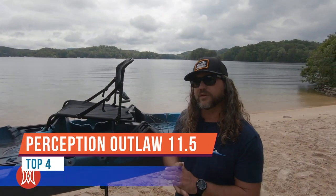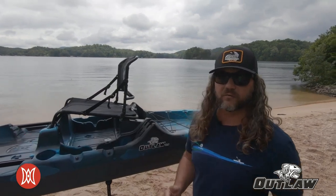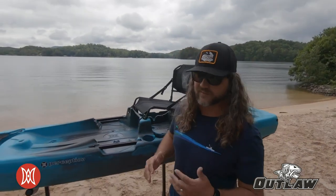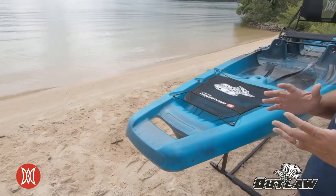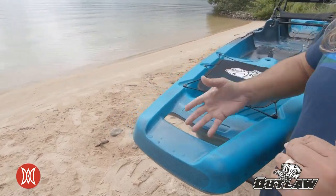Scott Byers here, brand manager for Perception Kayaks. Today I want to show you a new fishing kayak, the Outlaw 11.5. We're going to walk from bow to stern and go over the features. On both the bow and stern of the kayak we have unique molded-in handles that allow you to grab from the inside or the underside.